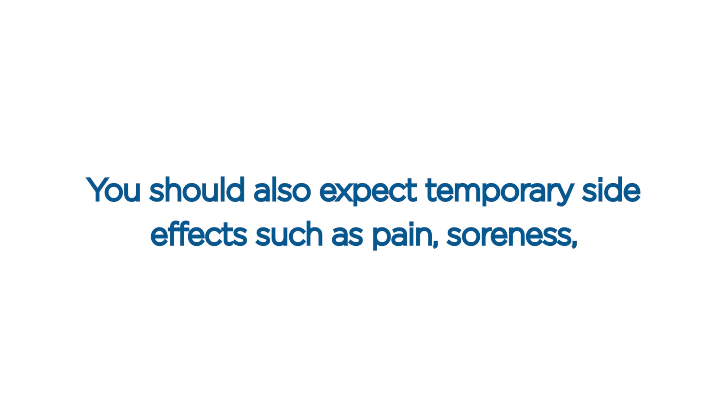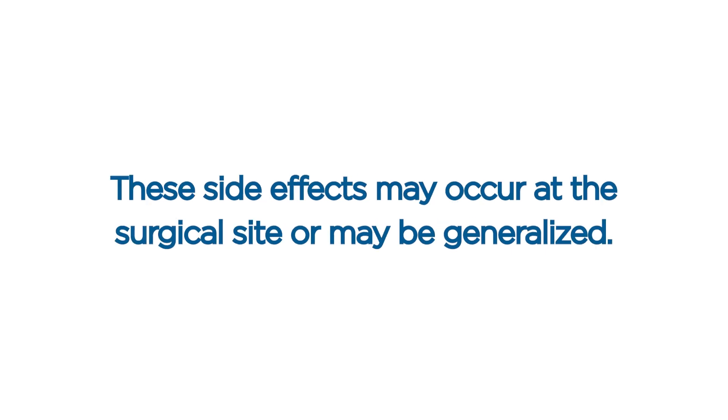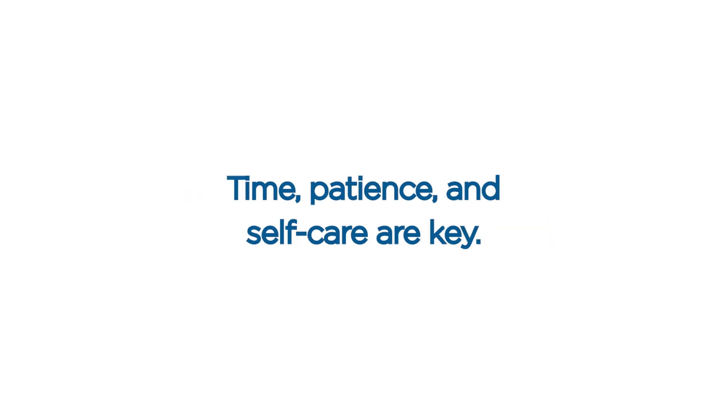Surgery side effects. You should also expect temporary side effects such as pain, soreness, sensitivity, bruising, swelling, numbness, tingling, tightness, abnormal sensations, high-riding implants, itching, and fatigue. These side effects may occur at the surgical site or may be generalized. You may get worse before you get better, so be prepared. Time, patience, and self-care are key.